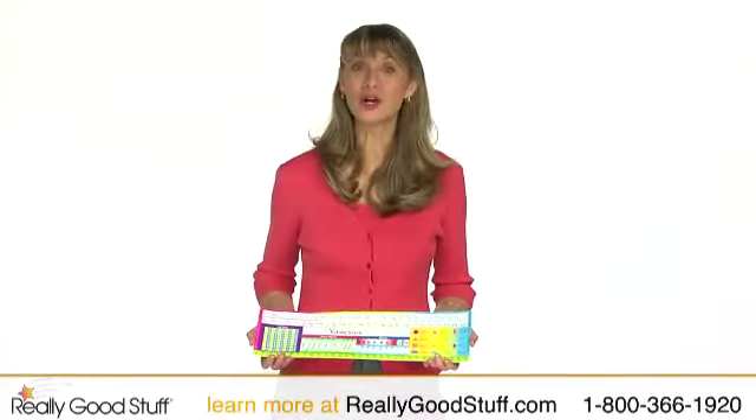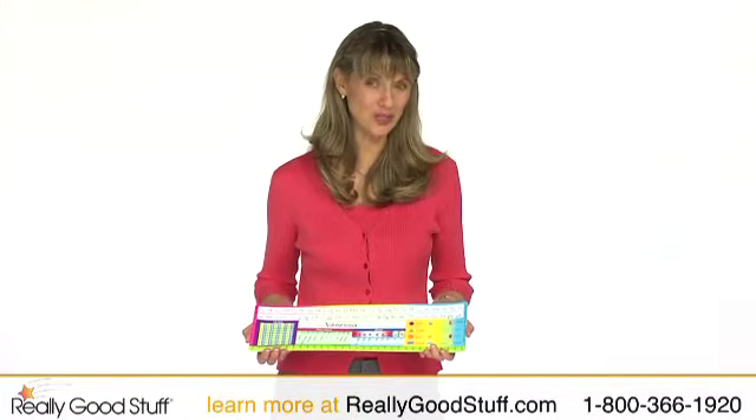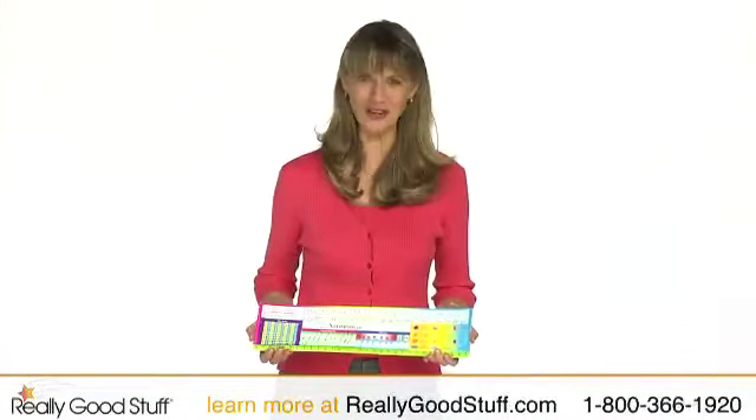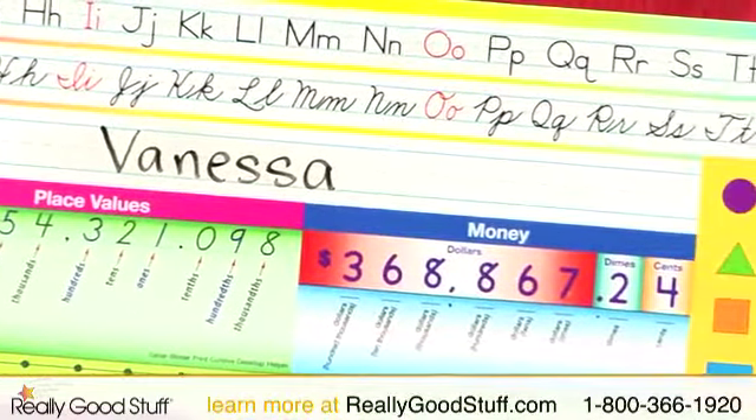The Zaner Bloser Print Cursive Deluxe Plastic Desktop Helpers are a lasting reference resource for students to have right at their fingertips. Each desktop helper is an informative guide to aid your students with various lessons.